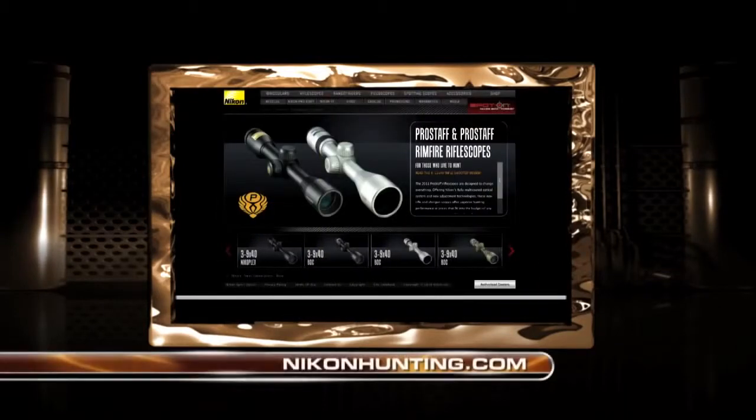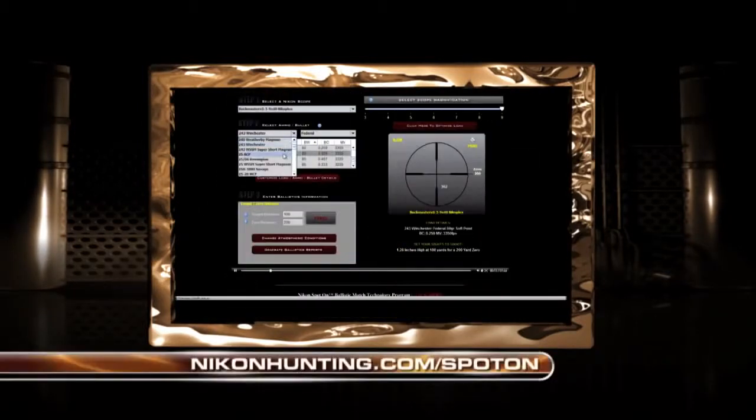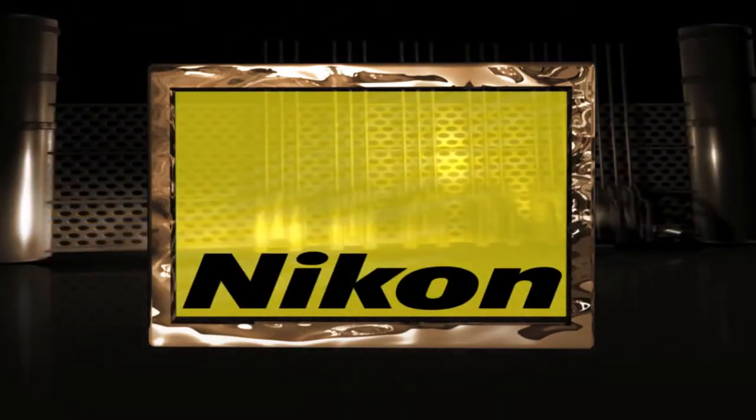For more on the ProStaff line, as well as other Nikon product lines for hunters, go to NikonHunting.com. To enhance your hunting with Spot-On Ballistic Match Technology, go to NikonHunting.com/Spot-On. This segment was brought to you by Nikon.